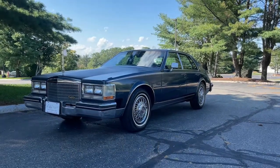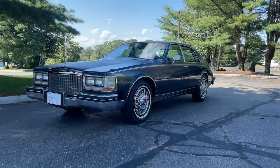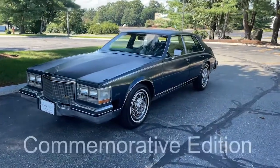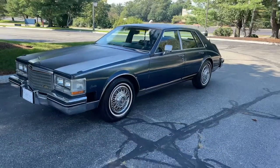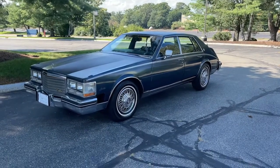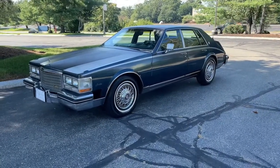Hey everyone, George from Elite Motorcars. Today we have a 1985 Cadillac Seville Commemorative Edition in front of us. This is the last year of the Bustleback Sevilles, and as this body style came to an end, Cadillac decided to produce the Commemorative Edition.